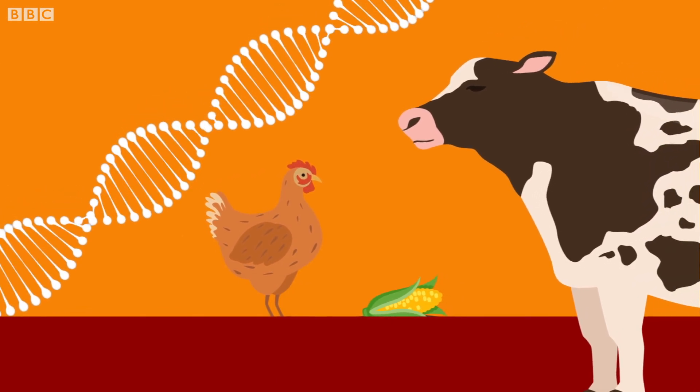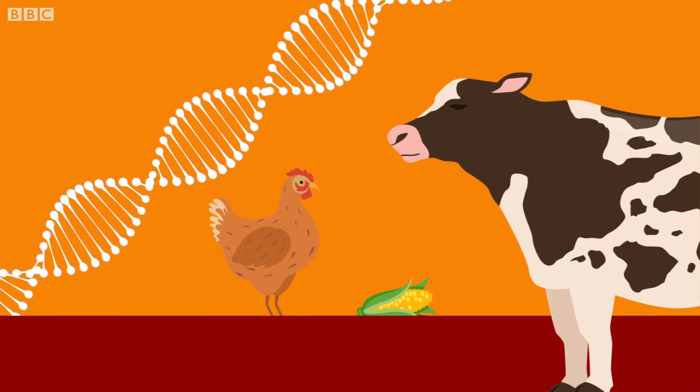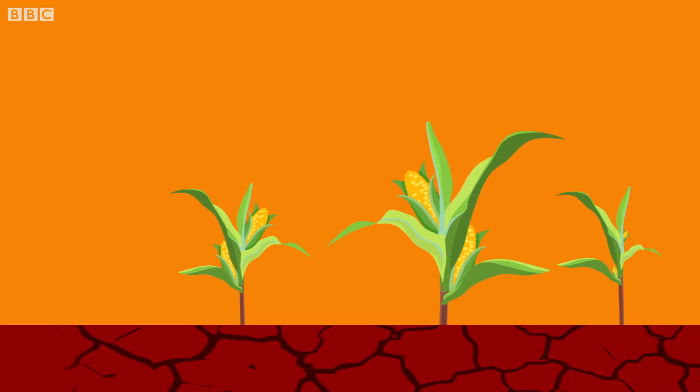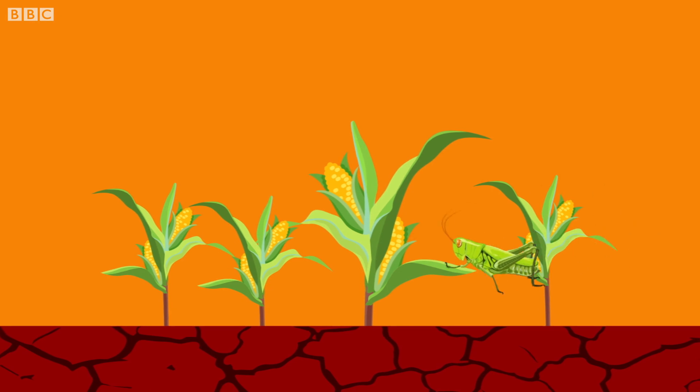GM stands for genetically modified, which is the process of changing the genes of a living thing to alter its characteristics. For example, plants can be genetically modified to help them grow in areas where water is scarce or to be more resistant to pests.